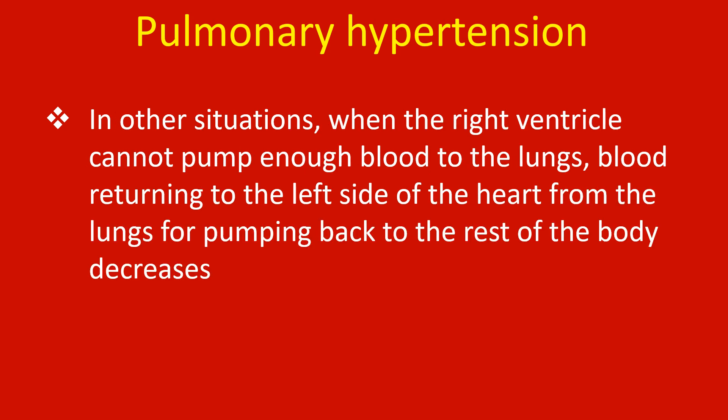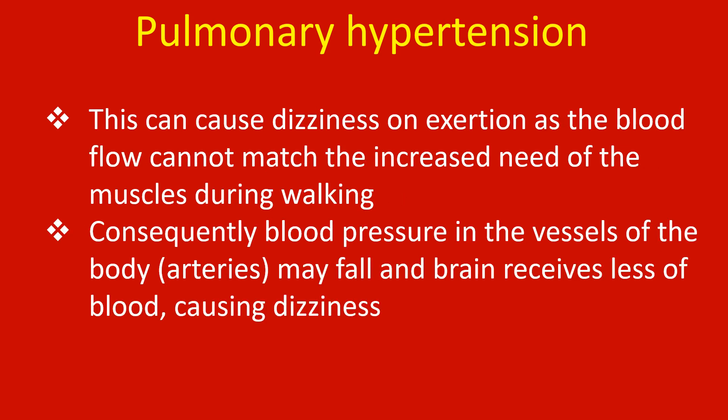In other situations, when the right ventricle cannot pump enough blood to the lungs, blood returning to the left side of the heart from the lungs for pumping back into the rest of the body decreases. This can cause dizziness on exertion as the blood flow cannot match the increased need of the muscles during walking. Consequently, blood pressure in the vessels of the body may fall and the brain receives less blood, causing dizziness.